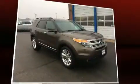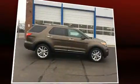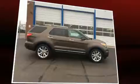Front fog lights, remote keyless entry, and a split-folding rear seat are also included. Third-row seats provide an even greater maximum passenger capacity.